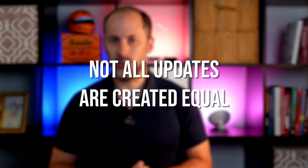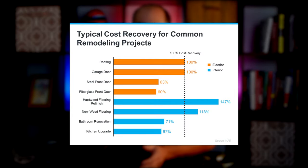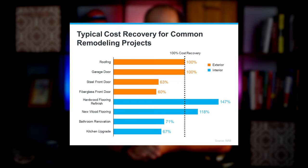Not all updates are created equal. When deciding what you need to do to your house before selling it, remember you're making these repairs and updates for someone else. Prioritize projects that will help you sell faster for more money over things that appeal to you as a homeowner. The 2022 Remodeling Impact Report from the National Association of Realtors highlights popular home improvements and what sort of return they bring on investment. Lean on your trusted real estate advisor for the best advice — they'll know what local buyers are looking for and have the latest insights on what your house needs to sell quickly this spring.